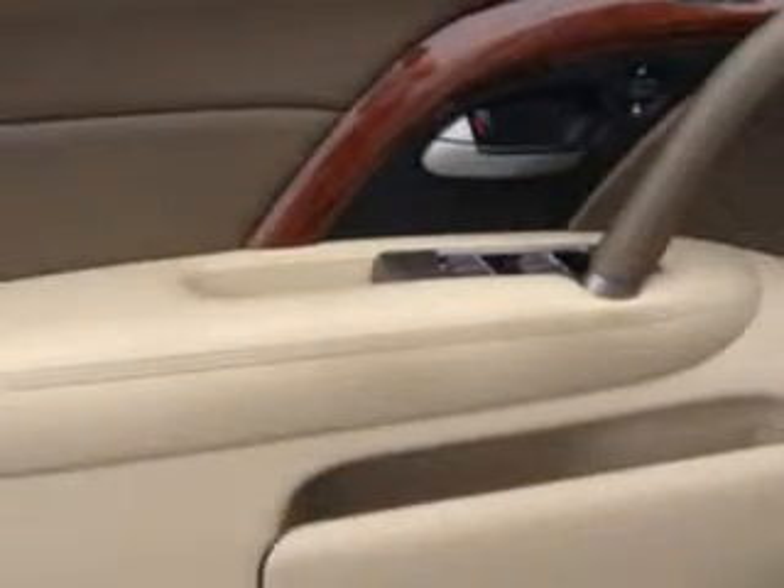Also featured: rear bench seat, passenger seat height adjustment, auto dimming mirrors, and much more. Enjoy the drive and have peace of mind in this 09 Acura RL. See us at Cadillac of Fayetteville today.